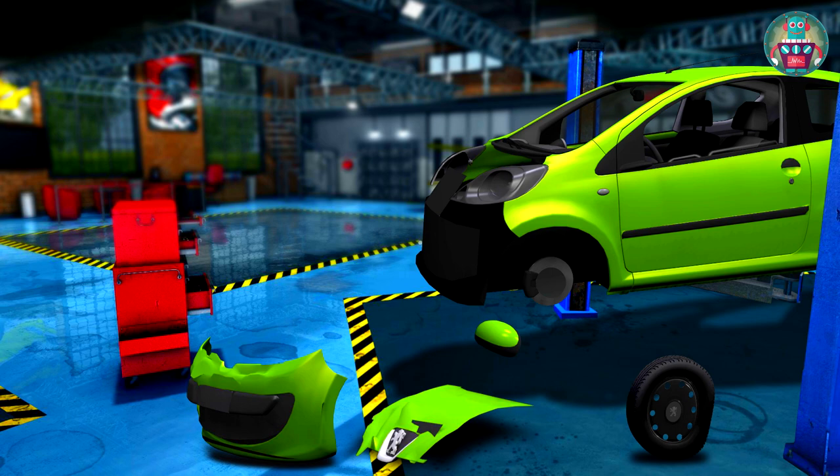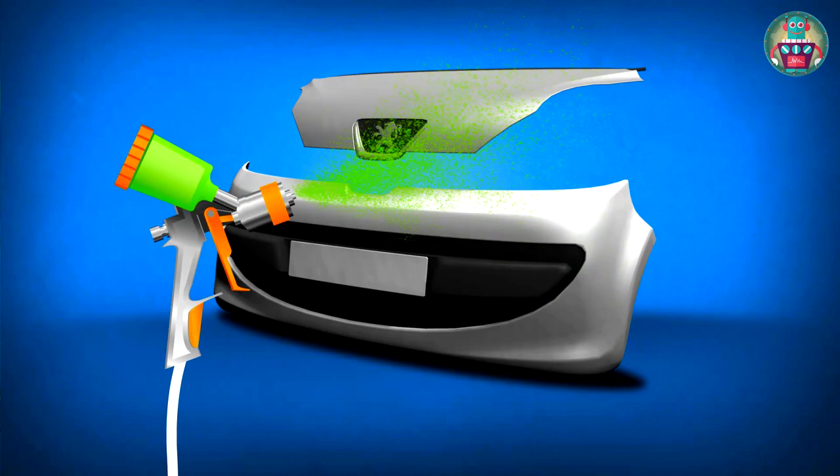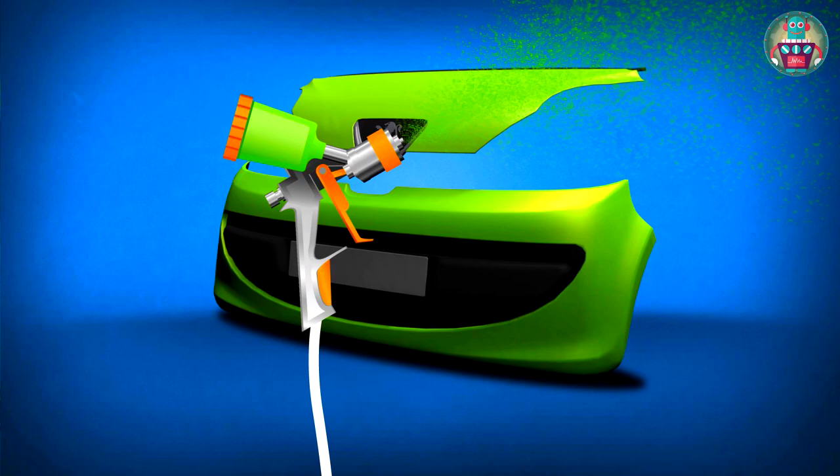Here is a new hood and bumper, but they are a different color — gray. But we need green! So we take green paint and color the parts with a special paint sprayer. First we do it with the bumper and then the hood. Well done! The paint dries very fast, just a couple of minutes.